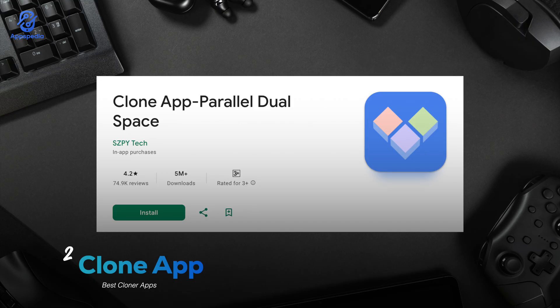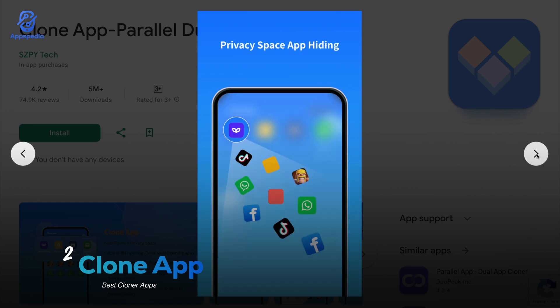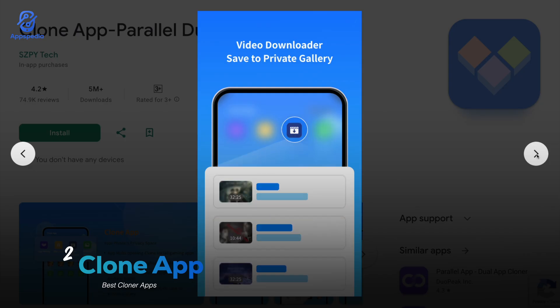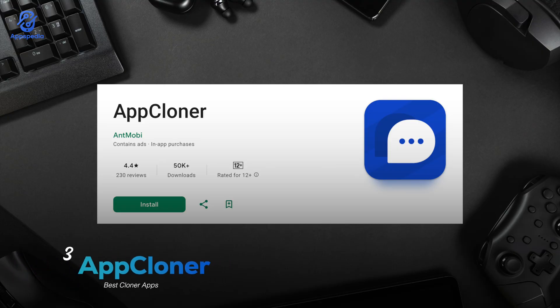Next up we have Clone Apps with a rating of 4.2 and over 5 million downloads. This app is super straightforward but also really powerful — basically it creates a dual space on your phone so you can run two accounts at once, whether it's WhatsApp, Facebook, or even Snapchat. What makes Clone App stand out is its built-in VPN and privacy features, giving you that extra layer of security while using your cloned apps. It's also got dark mode and a clean, modern interface that makes the whole experience smooth and fun to use.